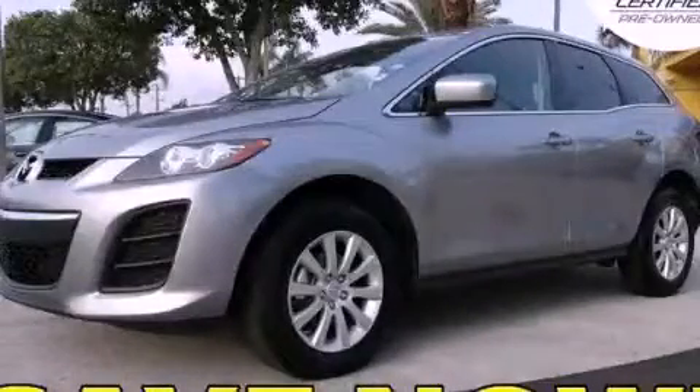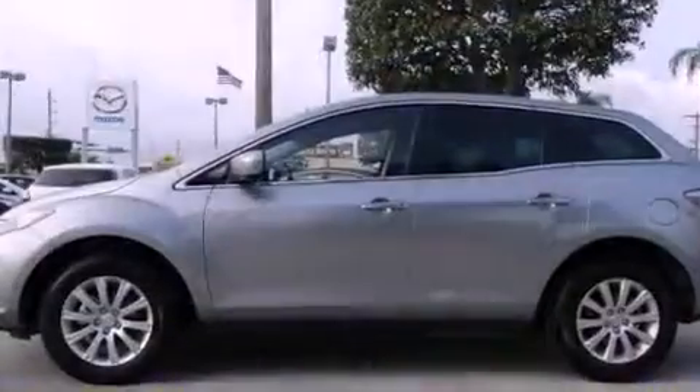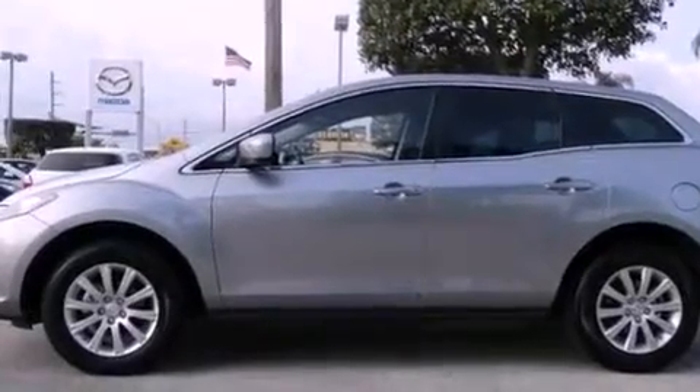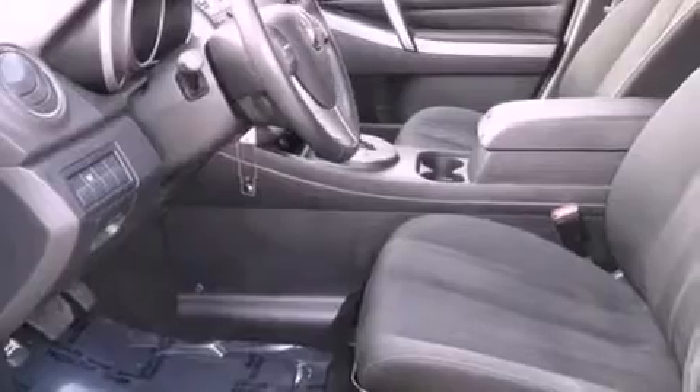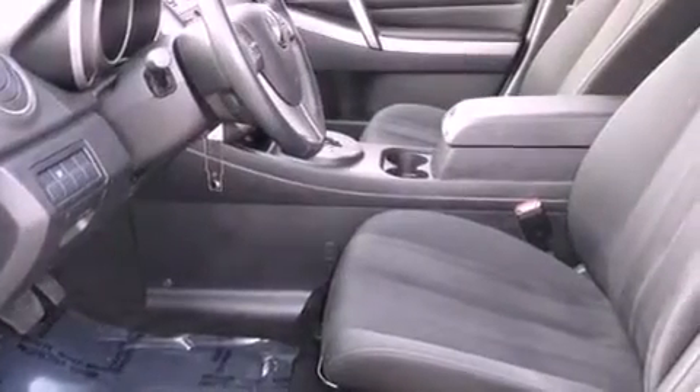This is a certified pre-owned 2011 Mazda CX-7 — Safety, Space, and Comfort. It features a 2.5-liter 4-cylinder engine and a 5-speed automatic transmission.